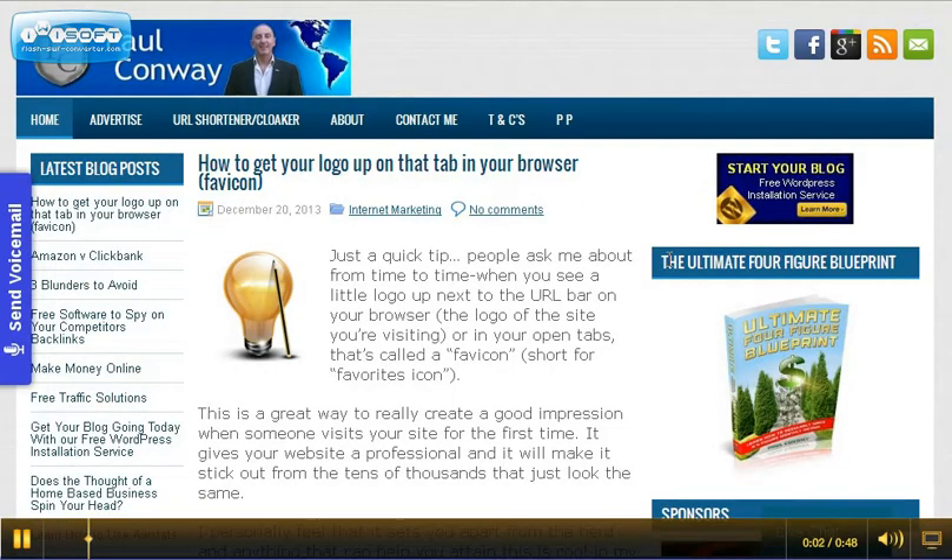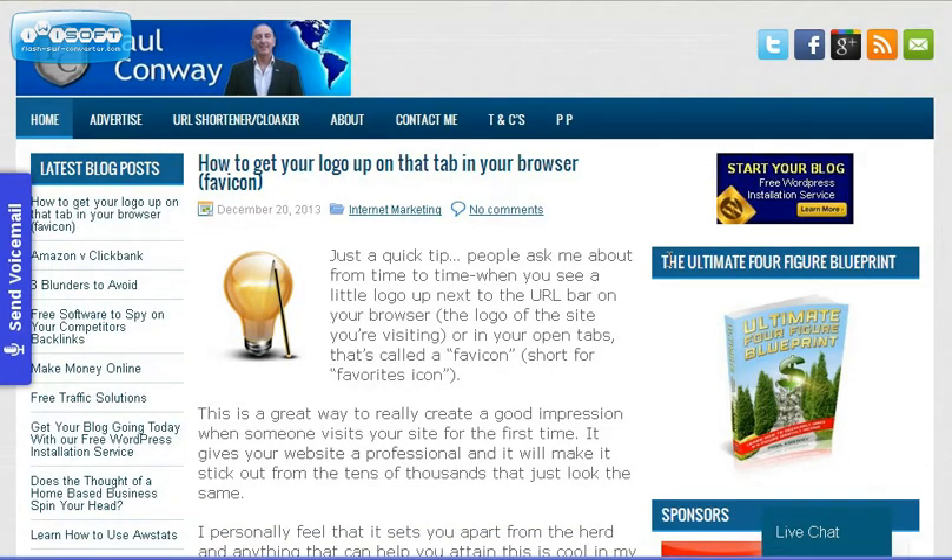Hey, it's Paul Conway from PaulConwayTalk.biz with today's quick tip. You know when you go to websites, you can see the browser at the top and right in the browser you've got a little icon there. That's called a Favicon, which is short for favorite icon. It's a good way of just branding your website and people know they're actually at the correct website.